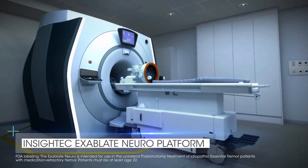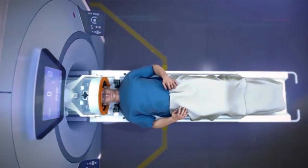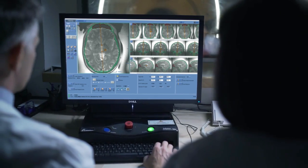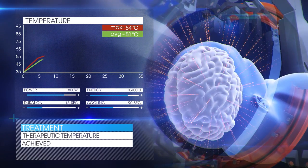MRI-guided focused ultrasound is a new way of treating patients with essential tremor. The procedure is performed in the scanner, and as we're making the lesion, as we're gradually heating up the tissue, we can actually see the lesion being made in the patient as we're doing it, so it's real time. We've never had that before.